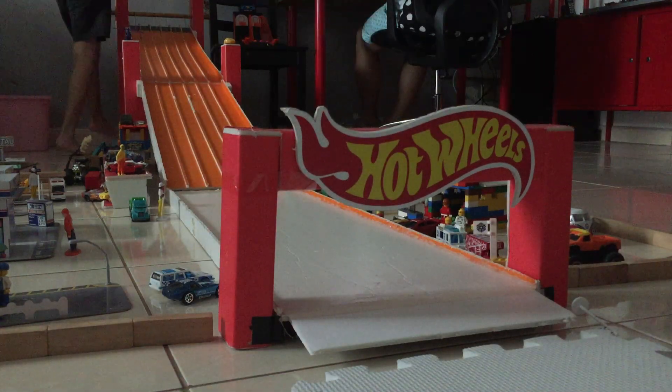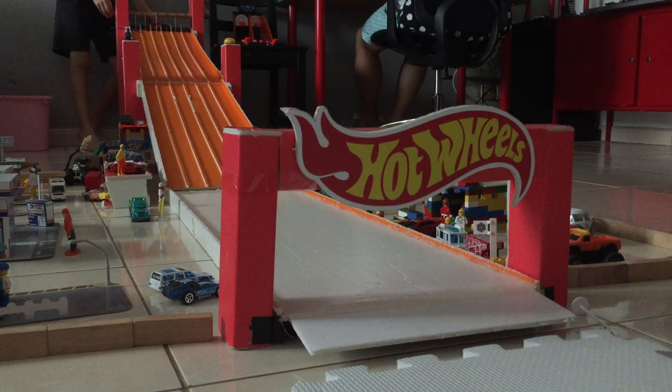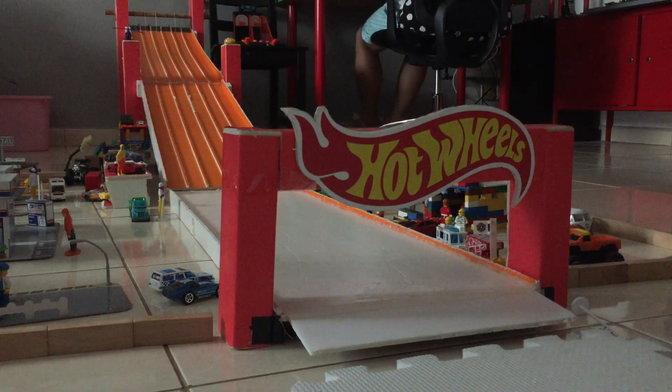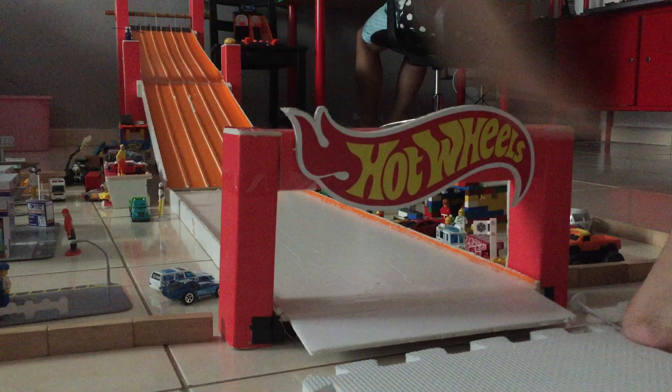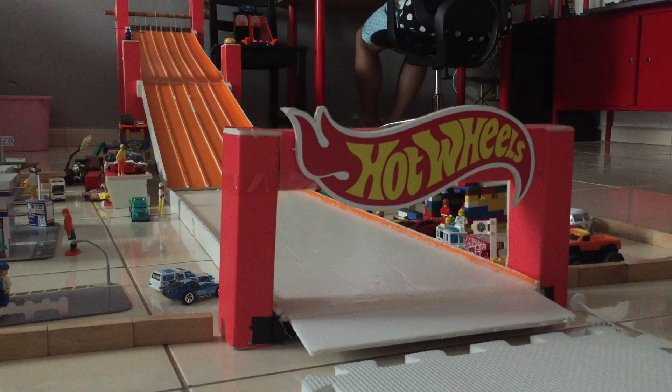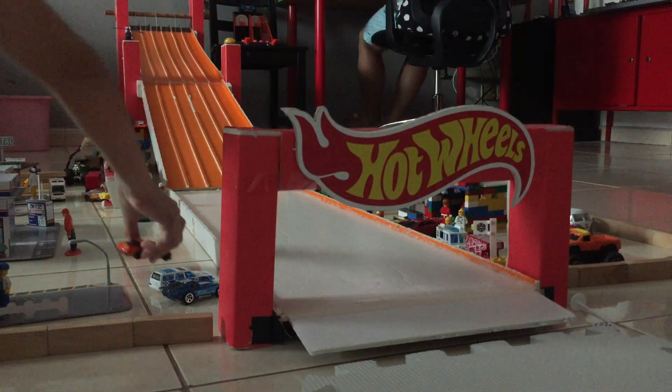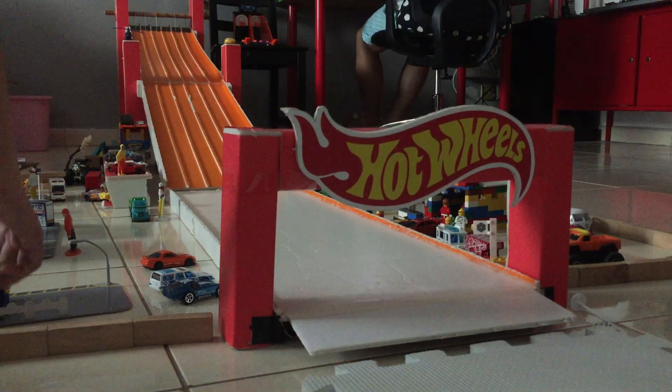Here we go. The lane has been switched again. RxM will be the first driver to move on to the semi-finals. Impressive drive by RxM — he'll be joining in the finals. Aston Martin is out.